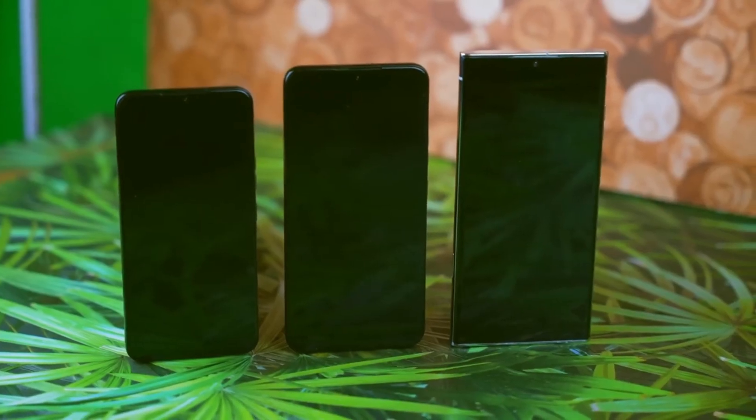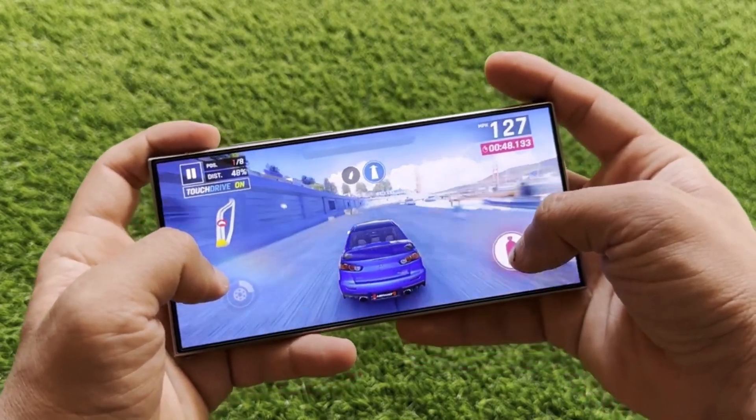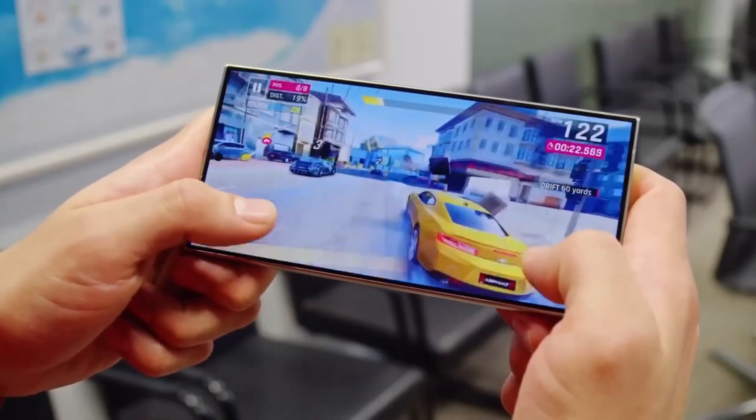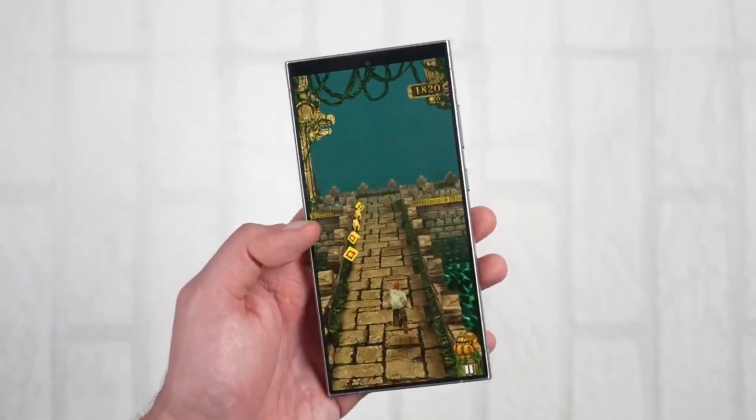Speaking of the Gen 4, another reliable leak suggests it will house the most powerful GPU ever seen in a smartphone. Benchmarks show prototypes running Genshin Impact at 1080p resolution and 60 FPS — a dream for mobile gamers. Currently, this popular game is capped at 720p on most phones, and maintaining a consistent 60 FPS is a struggle.